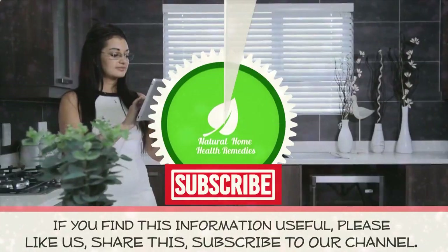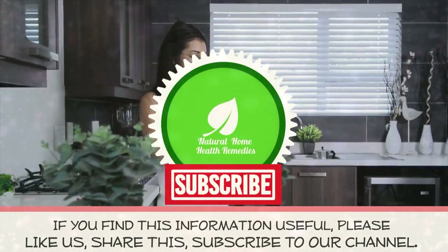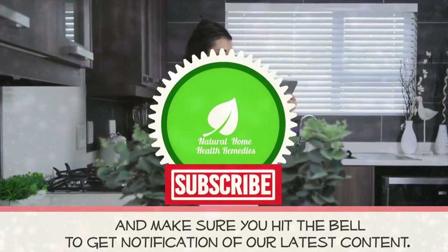If you find this information useful, hit the like button, share this video, subscribe to our channel, and make sure you hit the bell to get notifications of our latest content.